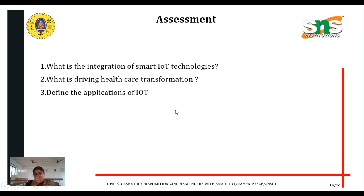Now it's time for assessment. We discussed smart healthcare monitoring systems using Internet of Things — how IoT supports smart healthcare, what the advantages and benefits are, what applications exist, what is driving healthcare transformation, and what the integration of smart IoT technology involves.